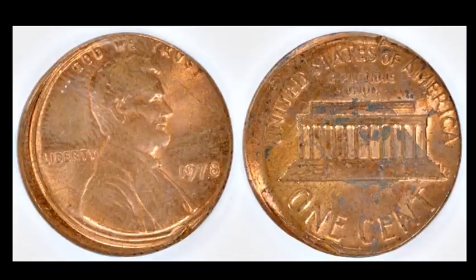This is a nice 1978 off-center Lincoln cent. This one is off-center by maybe 5% — a pretty minor off-center error, and it looks like it has a bunch of carbon spotting on the reverse, very problematic. Fingerprints on the obverse as you can see. But this one sold for $6.59, so it's definitely worth flipping to make a few bucks on it.